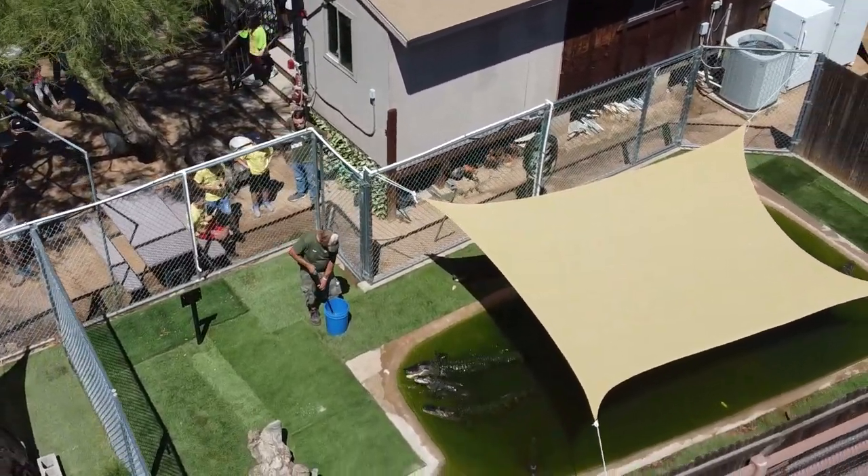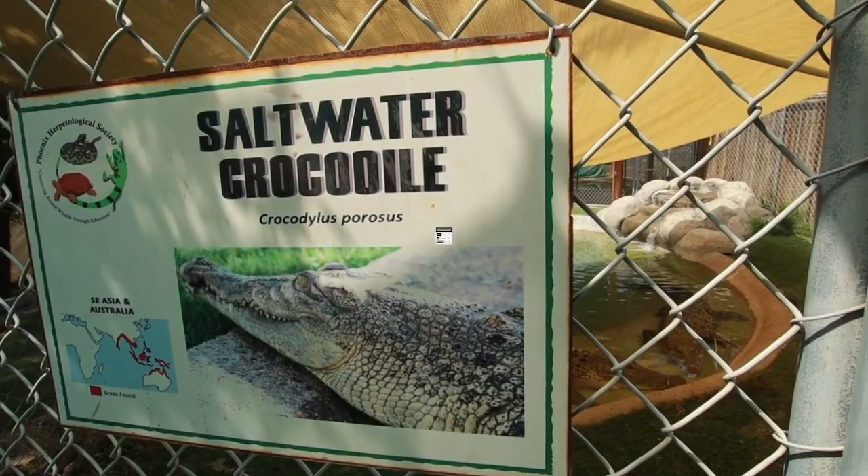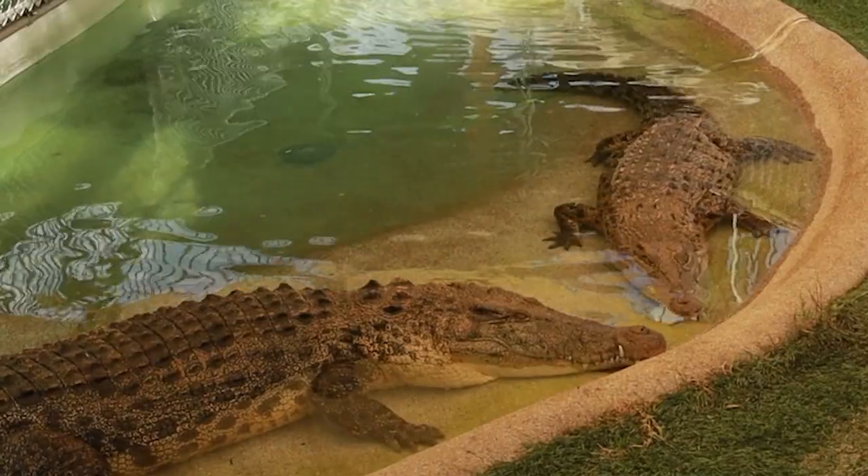We asked you guys which species of crocodile you wanted to see us feed on our next video, and you chose the saltwater crocodiles — and that's what you get.